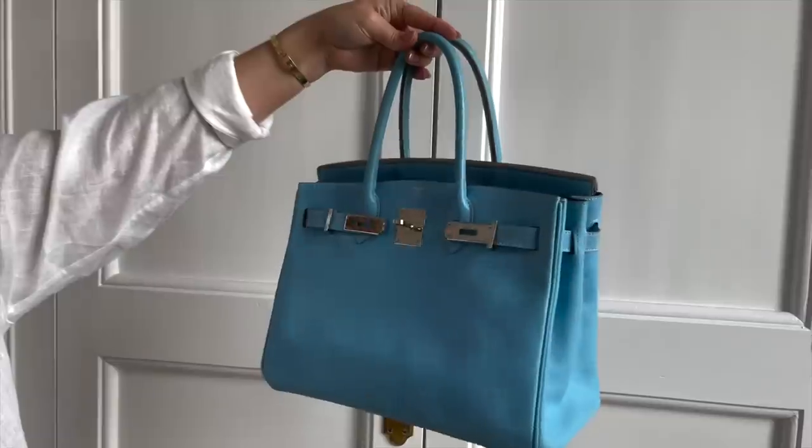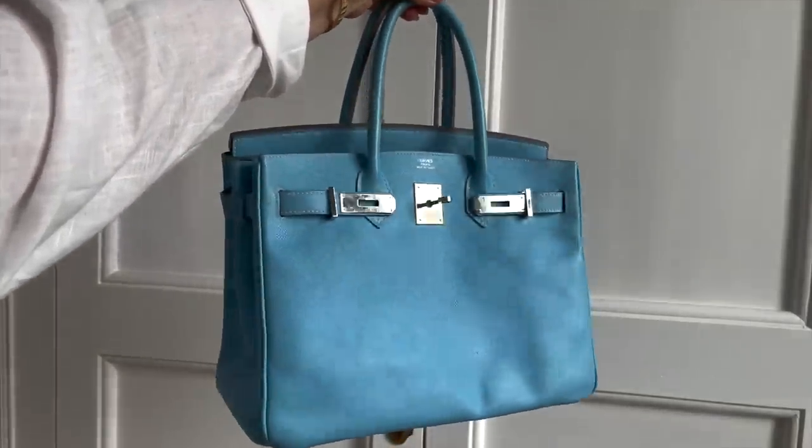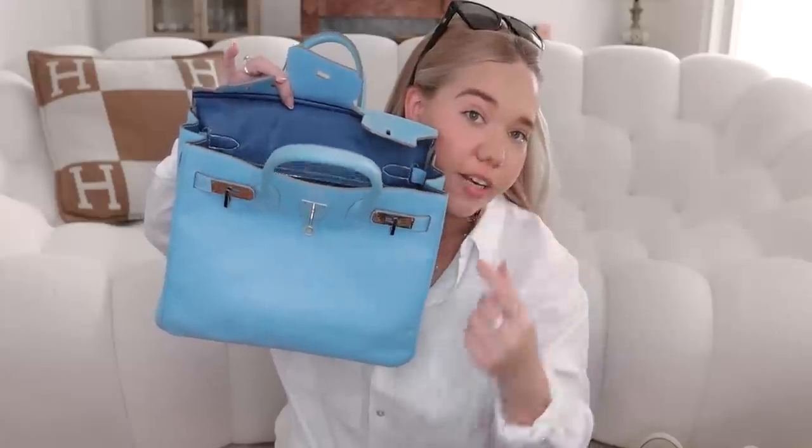Of course I was going to include a blue bag — this is my Birkin 30 in blue celeste from the Candy Collection. I got this from Season to Consign, so a big shout out to them. I've been so into color lately and I'm so happy I'm doing that. You can wear an all-white or beige outfit and add this bag and it looks so good. It has blue Sombrero on the inside and celeste on the outside. The size 30 is amazing because everything fits inside — sunglasses, notebook, water, anything.